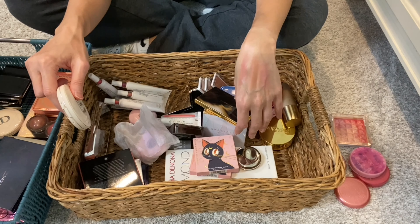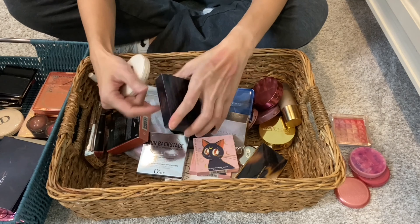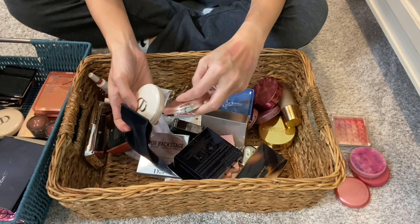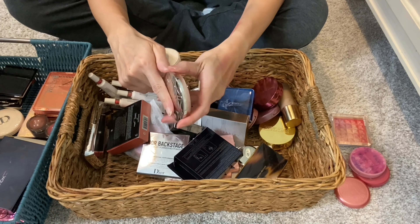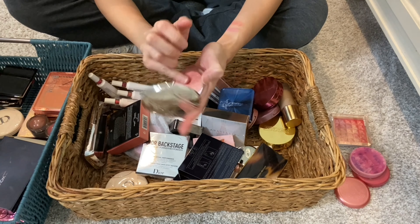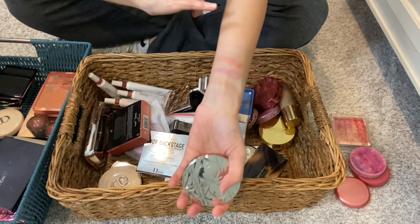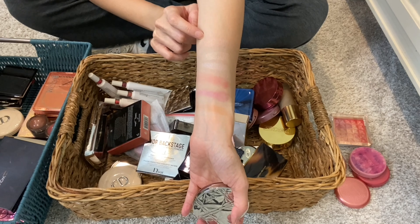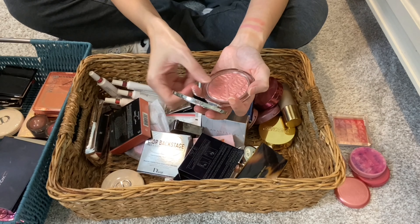I only have one other Dior luminizer that's not newly formulated — actually I'm not even sure there's a formulation difference. The packaging is different and this one comes with a pouch. This is from their Dune summer collection and is in Peach Dune. I think it's beautiful. I believe this resembles the new luminizer Coral Glow, which is sold out — maybe it came back — but Peach Dune is the closest shade. I know they're not the same, but if you missed out on Peach Dune, Coral Glow is your closest alternative.